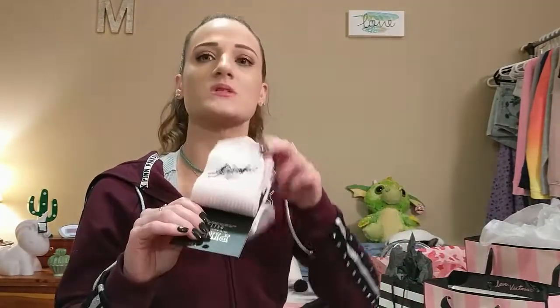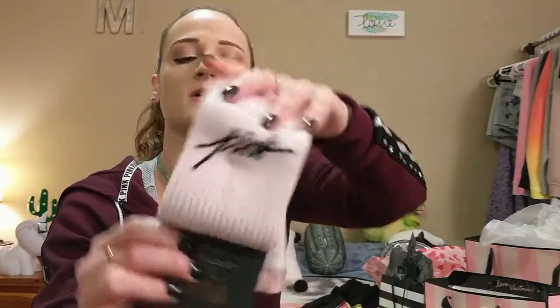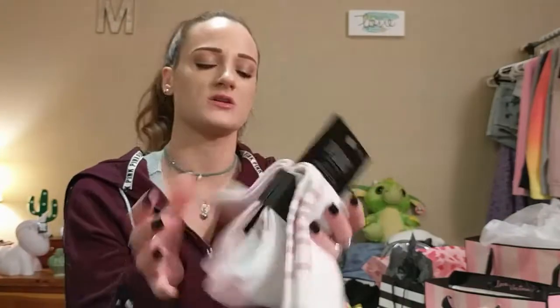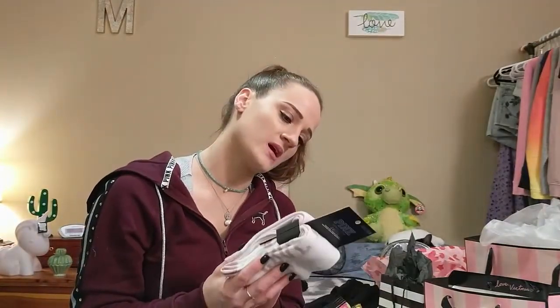I also got more socks because I'm obsessed with socks. One pair just says Pink, and the other pair says Love. These were $12.95 and they are the knee-high socks.